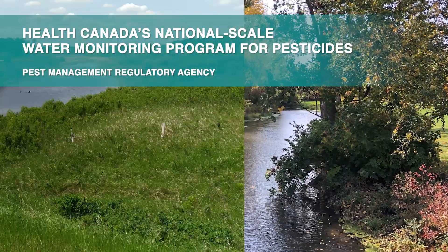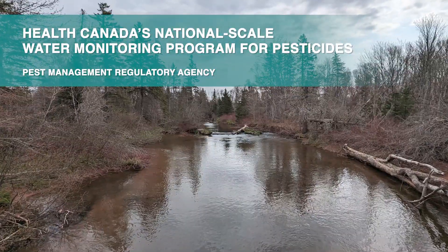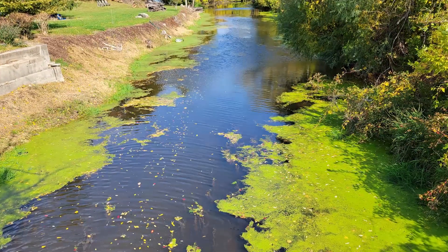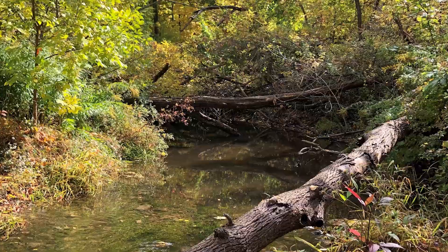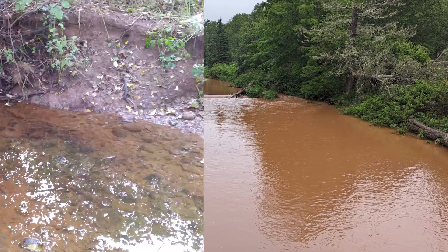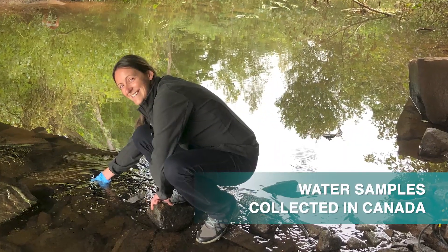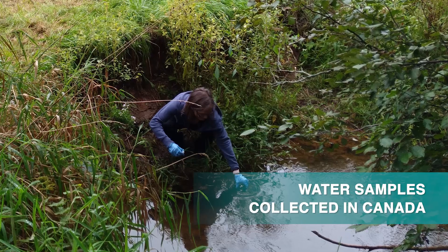Health Canada's Water Monitoring Program for Pesticides, led by the Pest Management Regulatory Agency, collects water samples across Canada to determine if there are possible risks to human health and the environment from pesticides that may be found in Canadian waters. Scientists carefully collect water samples from a network of surface water and groundwater sites across Canada.